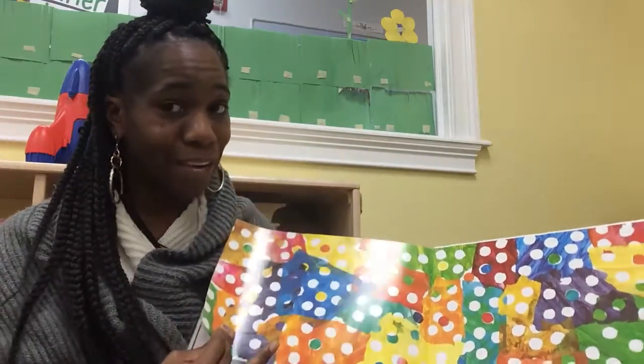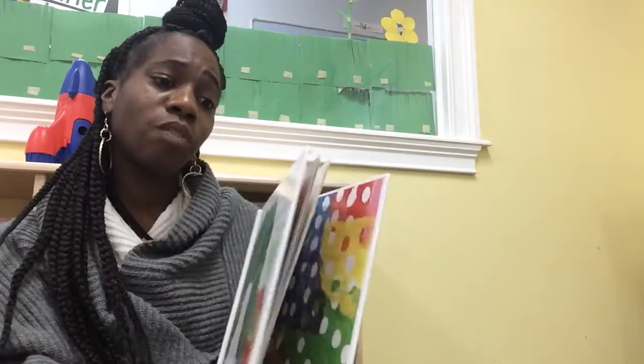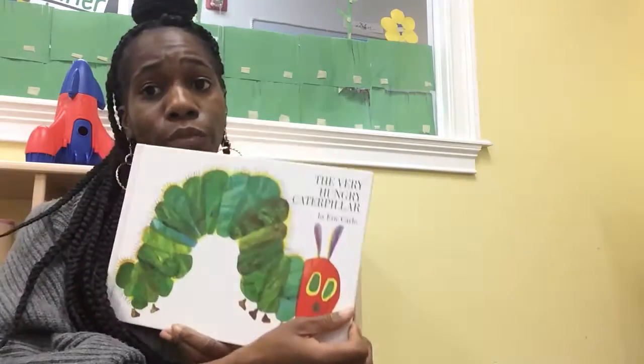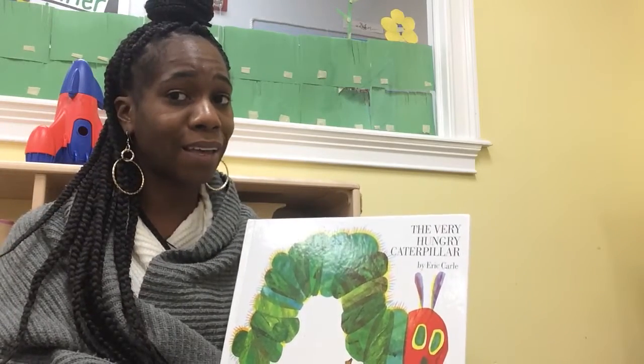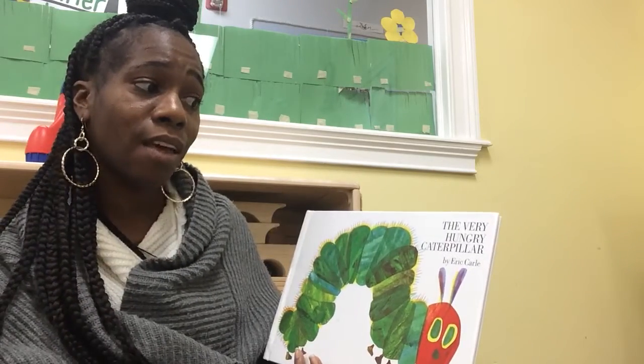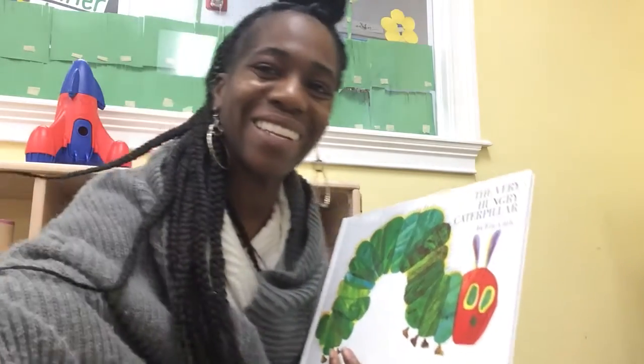Now, that is the end, class. The big, beautiful caterpillar turned into a nice, big, beautiful butterfly. That is the end of The Very Hungry Caterpillar.